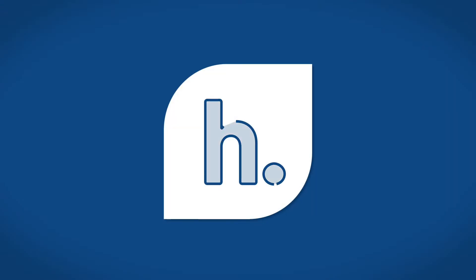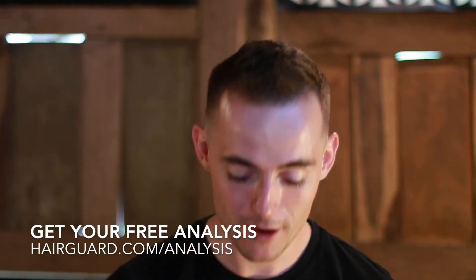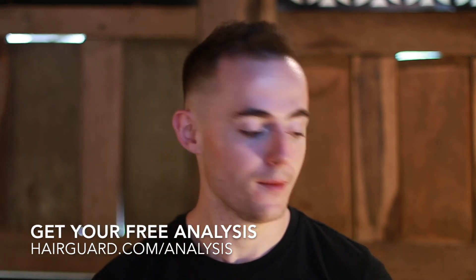DHT could be causing your hair loss. DHT is thought to be one of the leading causes of androgenetic alopecia, but did you know there are a bunch of vitamins and minerals that can help you combat DHT? In this video I'm going to be sharing those exact vitamins and minerals that can help you combat DHT and improve your hair health. If you're worried about your own hair loss, you can click the link in the description, upload a quick hair selfie, answer a few short questions, and get your free hair guard analysis.